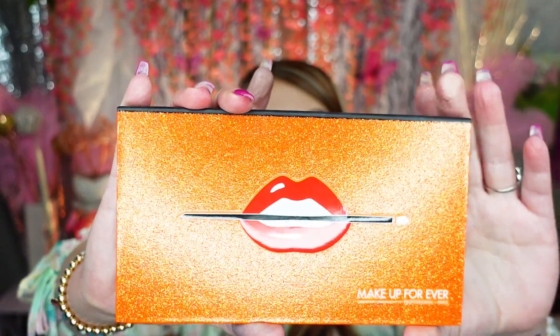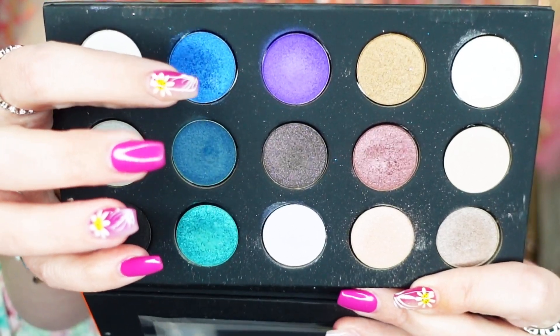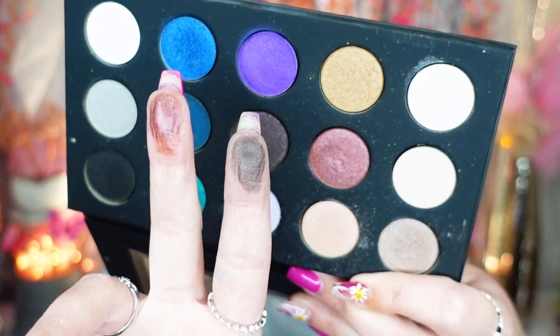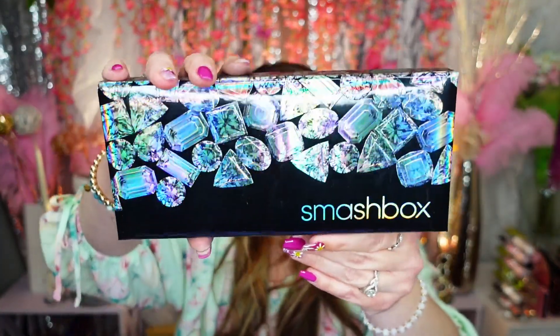Makeup Forever — I believe this was a limited edition 15-pan Artist palette. Gorgeous, gorgeous colors. The greens got me right away, especially this one, and these shimmers are so beautiful. That purple is stunning too. You're always going to get amazing quality with Makeup Forever — their brushes, their eye brushes, their face brushes are made for makeup artists. I'm holding on to that for sure.